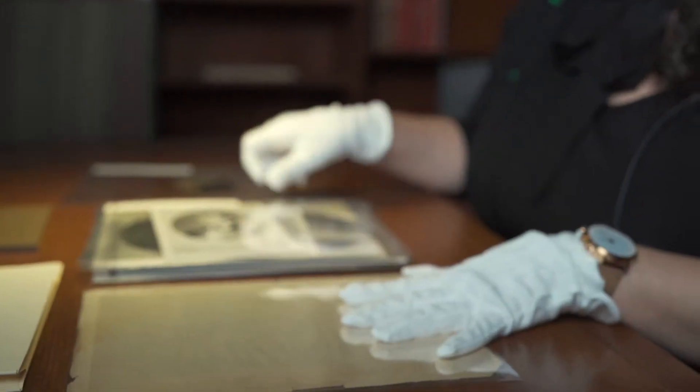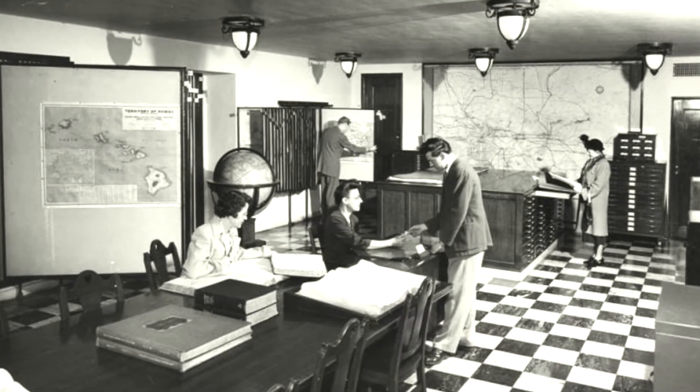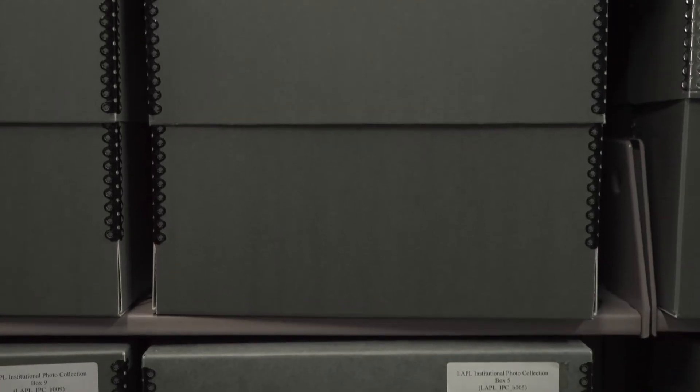This particular item is from our institutional collection, which is something we actually established recently. Institutions tend to be very good at taking care of other people's things and not so much their own. So we recently made a concerted effort to go throughout Central Library collecting photos from people's desks and closets, and we now have an institutional collection which includes this photo.